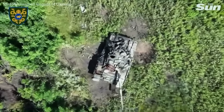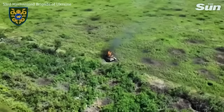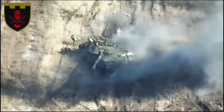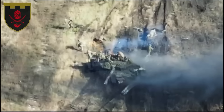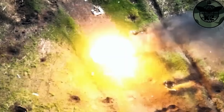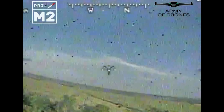Sometimes a tank doesn't explode if it has very little ammunition left. In such cases, there's another method involving a combination of two types of drones. The first FPV drone damages the tank, causing the crew to hastily abandon it. The second drone then drops a grenade inside the tank, leading to a fire erupting within, and after some time, the detonation of the remaining ammunition and complete destruction of the tank.